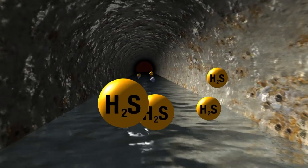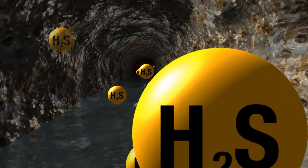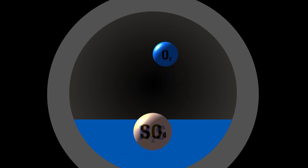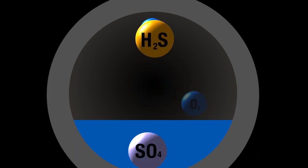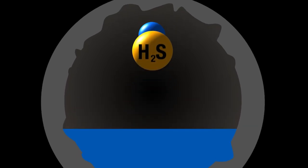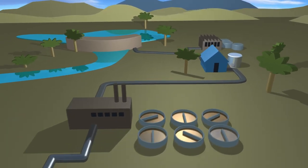Sewer corrosion is due to the microbial production of hydrogen sulphide, caused from sulphate in sewerage. The water industry has been trying to minimise corrosion by removing hydrogen sulphide after it's formed, yet the high levels of sulphate creating the problem continue to be overlooked. So where does the sulphate in sewerage come from?